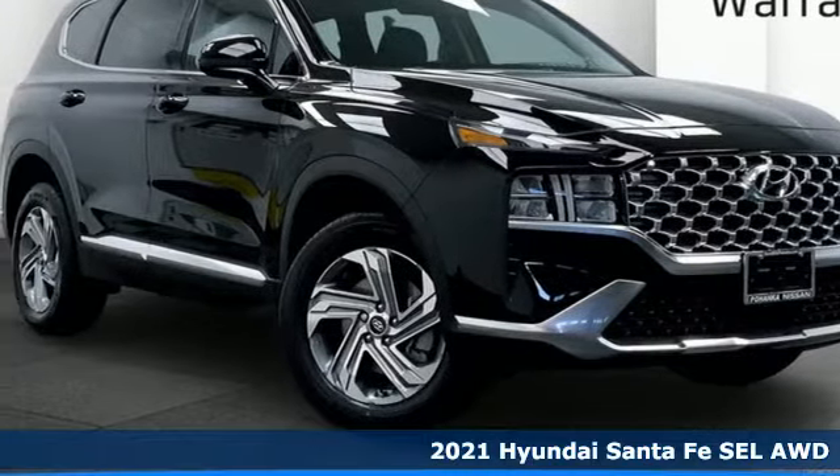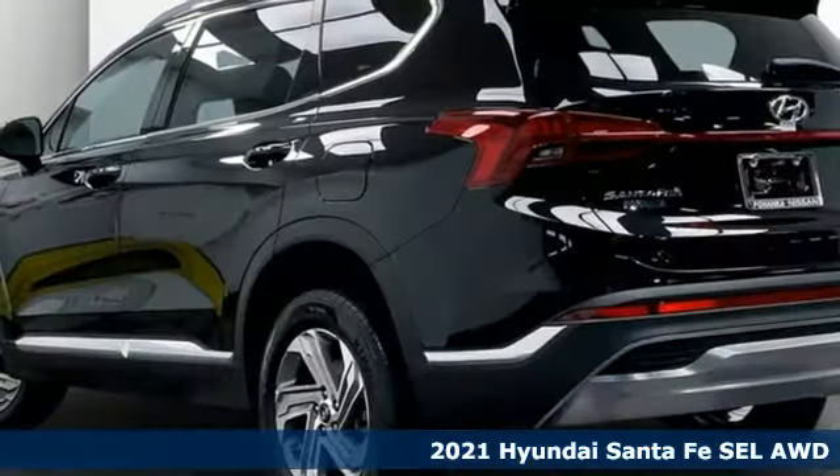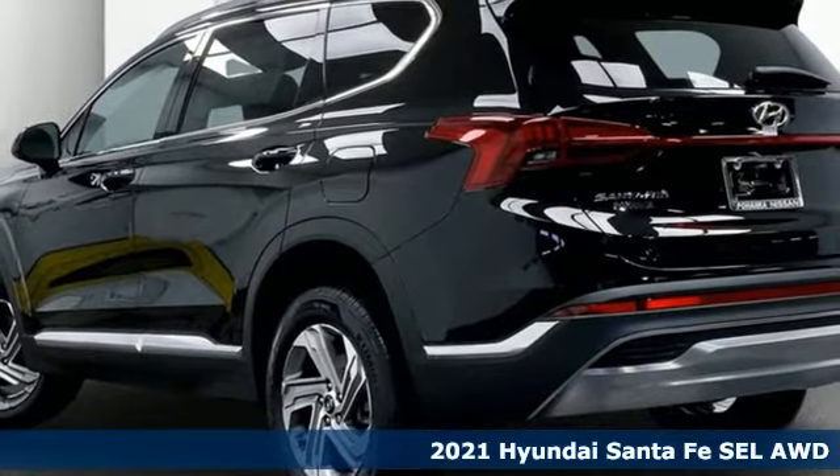Here's a new 2021 Hyundai Santa Fe. Challenging convention to find a better way. It's the Hyundai way.